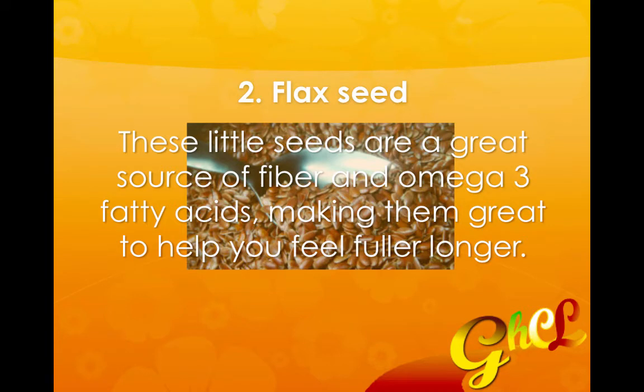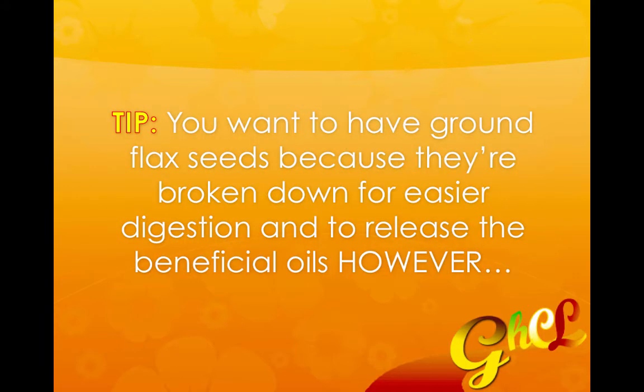The second food is flaxseed. These little seeds are a great source of fiber and omega-3 fatty acids, making them great to help you feel full longer. Here's a tip: you want to have your flax seeds ground up for the most part, because that way they're going to be broken down for much easier digestion and they're going to release those beneficial oils.